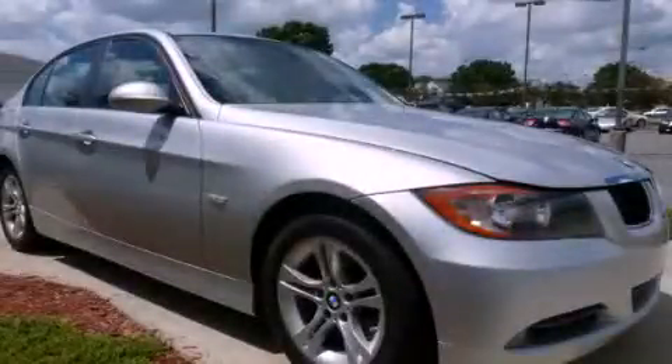This is a low-mileage 2008 BMW 328i, with a great fit and finish.